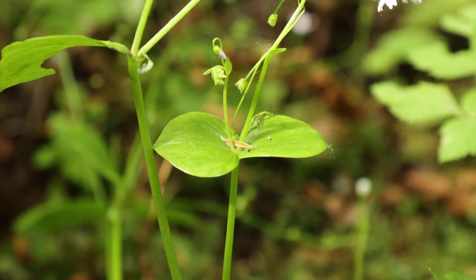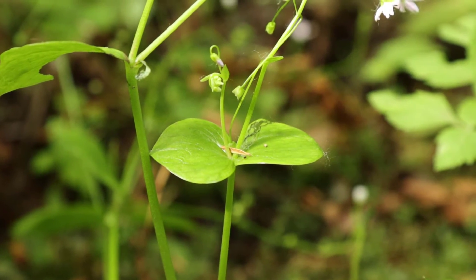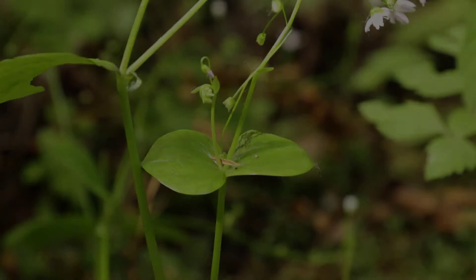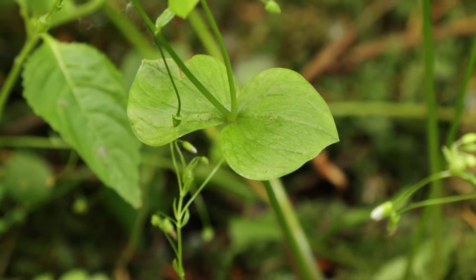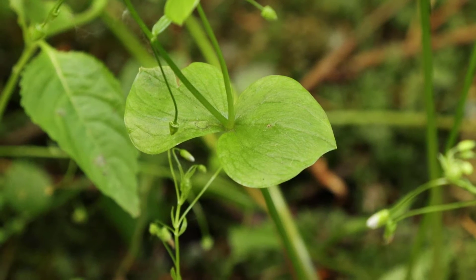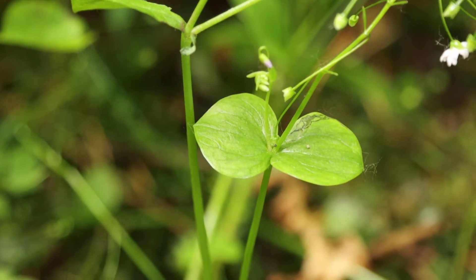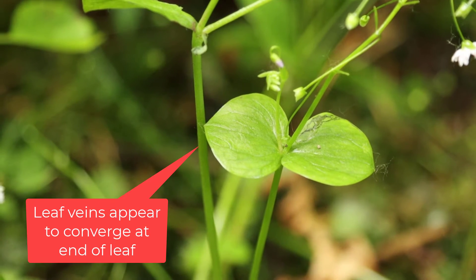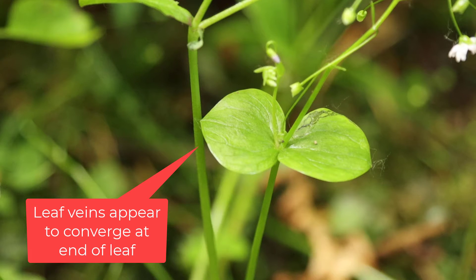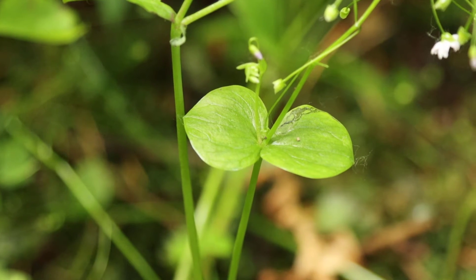The important thing to look at with the leaves on the stem is that they're opposite, in pairs of two. Another key feature is that the leaves do not have stalks — it's almost as if the leaves are fused directly to the stem. If you look closely at the leaf, you'll notice that the veins converge toward the tip. The leaves are fatter toward the base and they come to a bit of a point at the end.